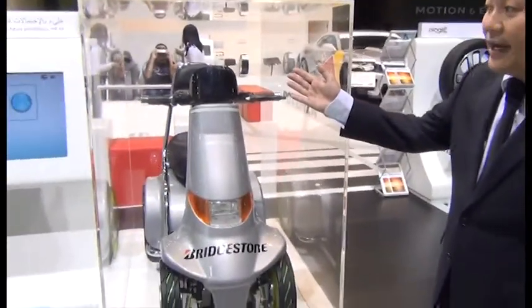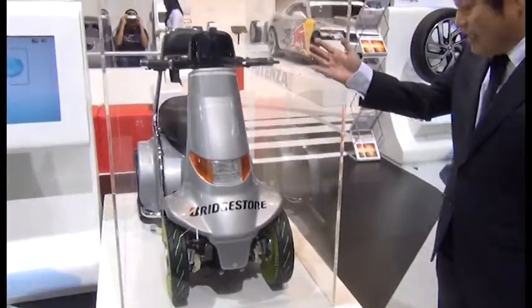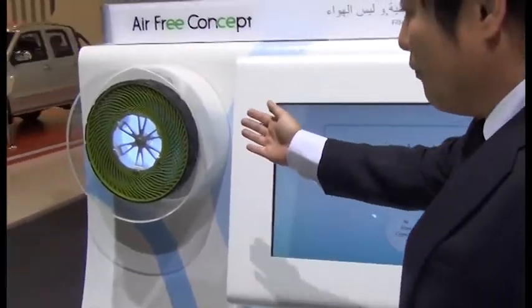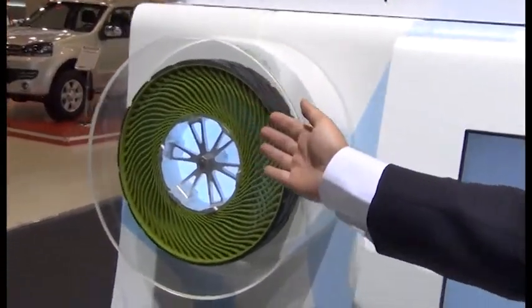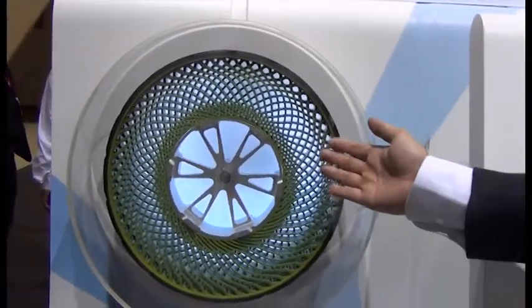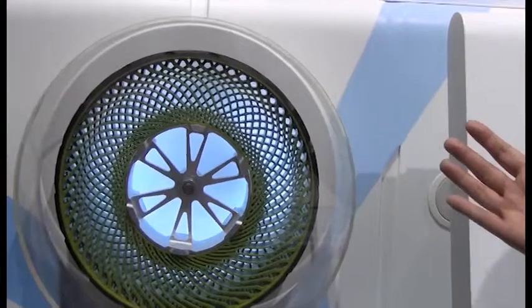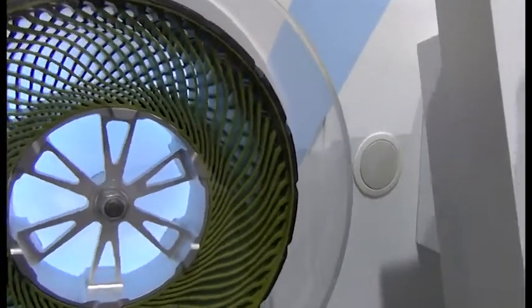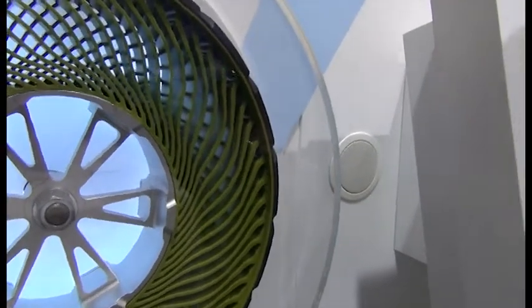First of all, this is the air-free concept. As you can see, the sidewall rubber is not used, but we developed a quite unique spoke system, which is made by a plastic resin.